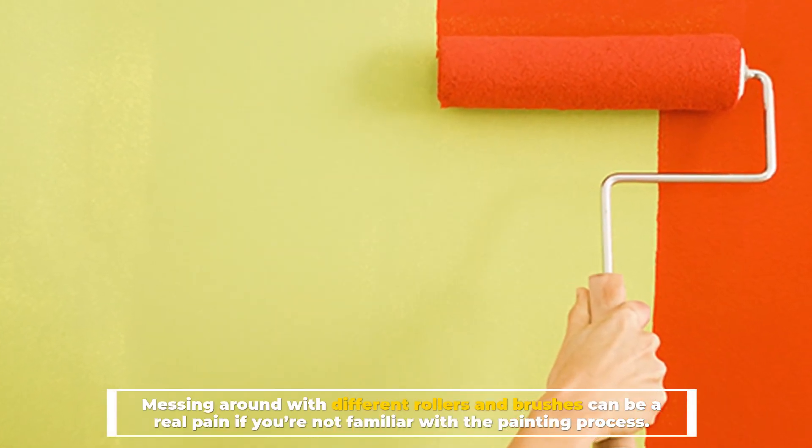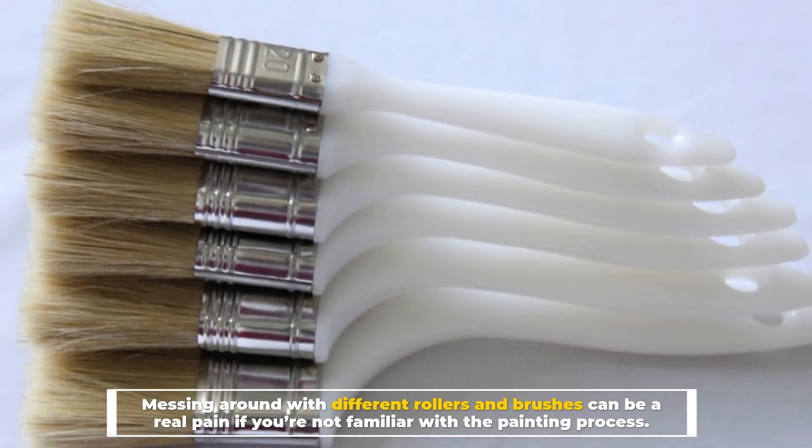Messing around with different rollers and brushes can be a real pain if you're not familiar with the painting process.